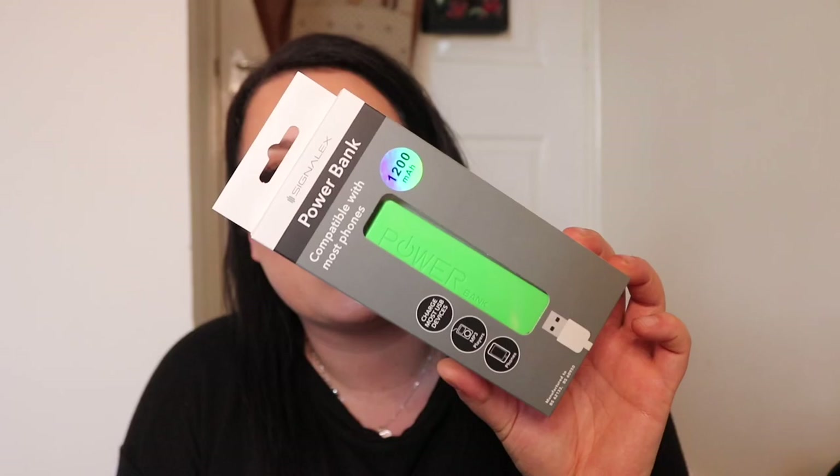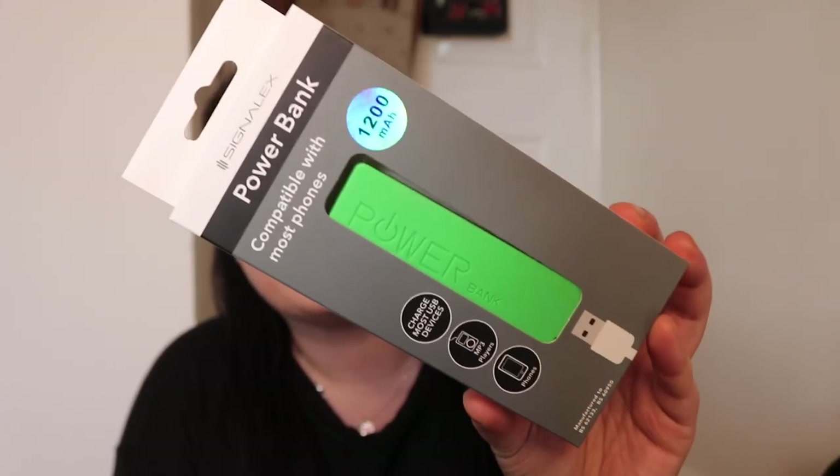I also grabbed this USB power bank — compatible with most phones and USB devices, only a quid, in all different colours. Really handy because everybody always runs out of charge. I also picked up some body spray for 50p — a nice handy addition if you're making a hamper.